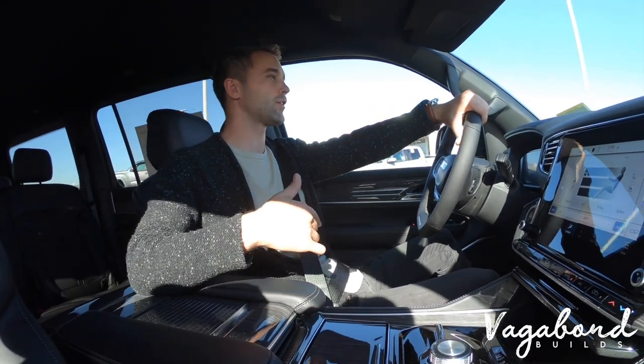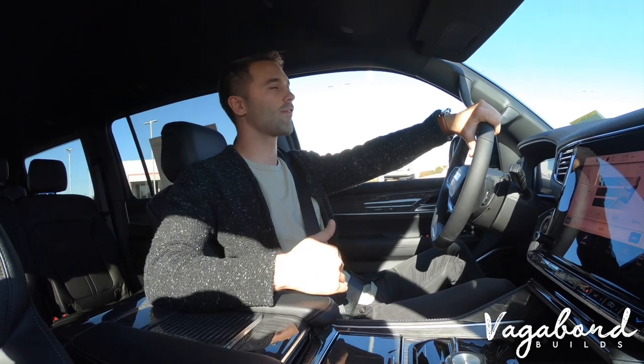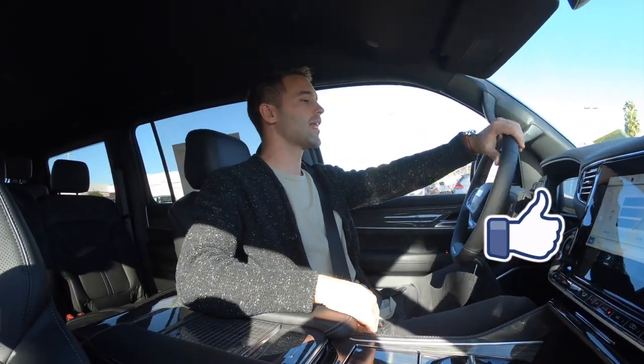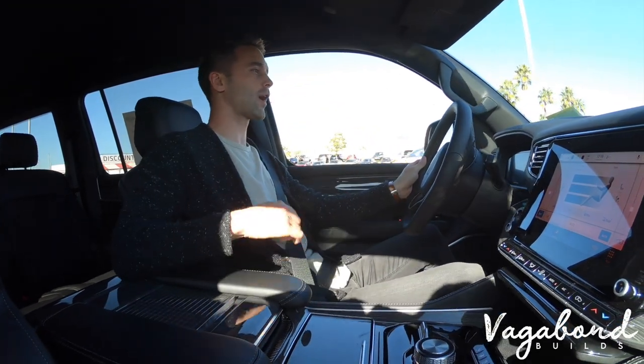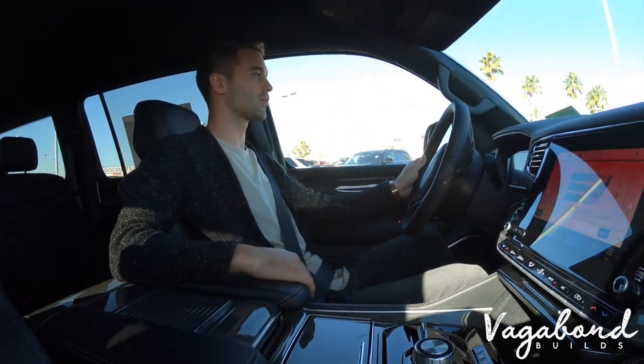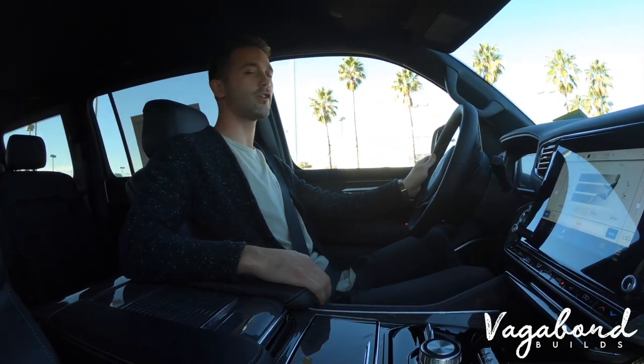The review is done on the exterior and interior of the car. Thank you so much for watching our videos — please like and subscribe. If you have any questions or comments, leave them in the comment section below and we'll try to get back to you. We have more reviews coming, so stay tuned and keep an eye out. Thank you so much.